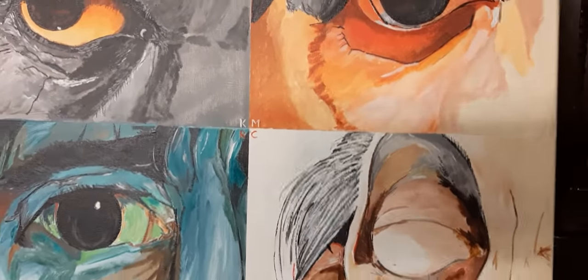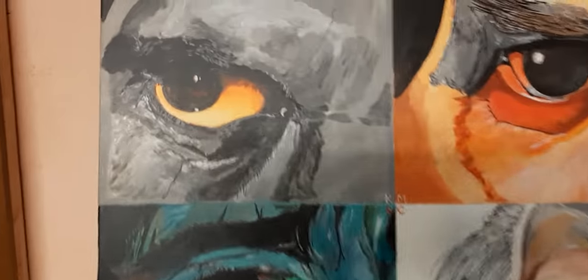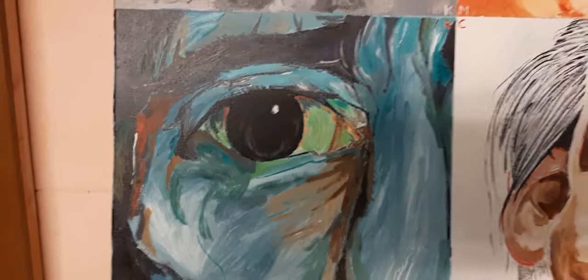And I have painted some eyes — the right eyes of all of them. This is the right eye of Mr. Keith Richard. This is the eye of Mr. Mick Jagger. This is the eye of Mr. Charlie Watts. And the eye of Ron Wood.